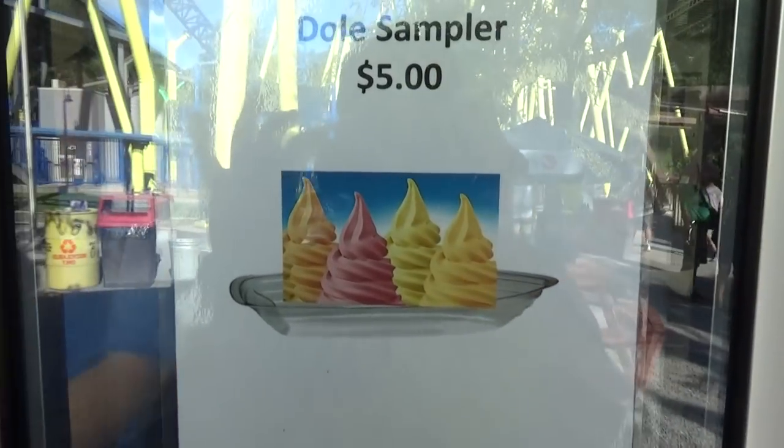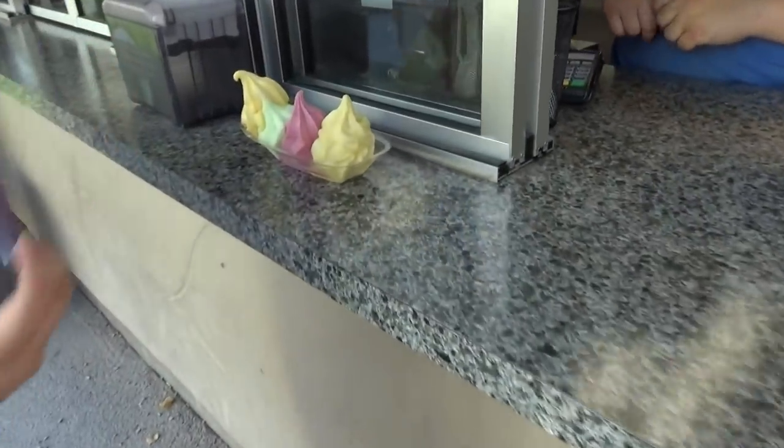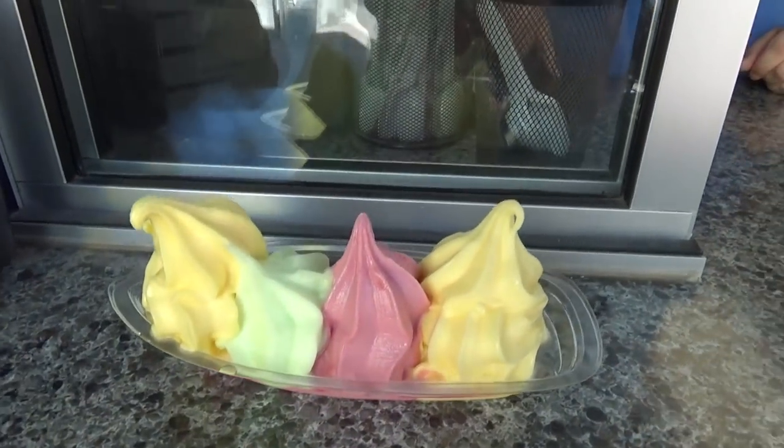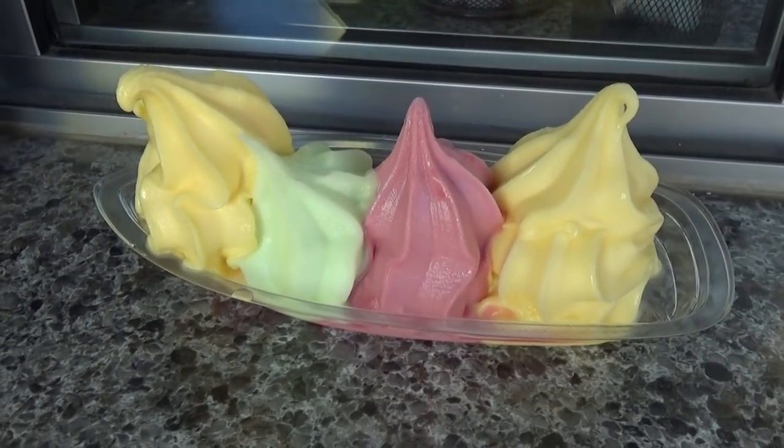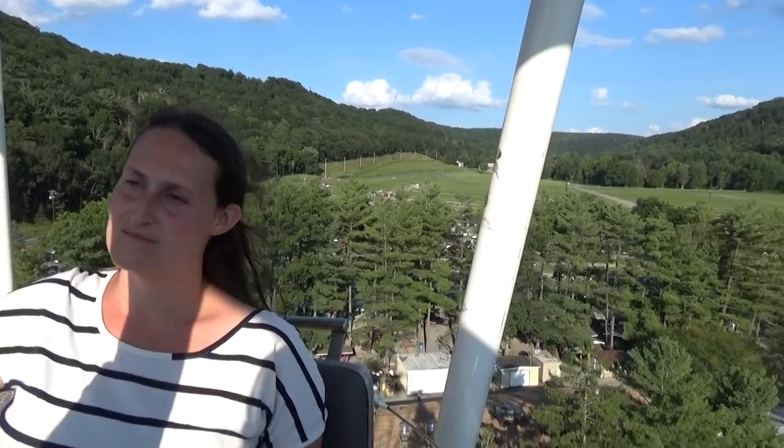Our next snack: a Dole Whip sampler for five bucks. It's adorable — comes in its own little boat with pineapple, mango, lime, and strawberry flavors.